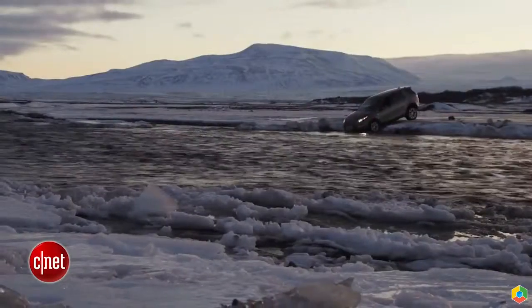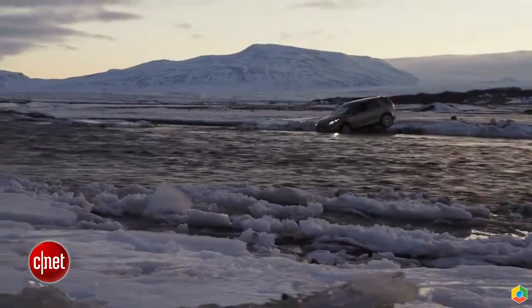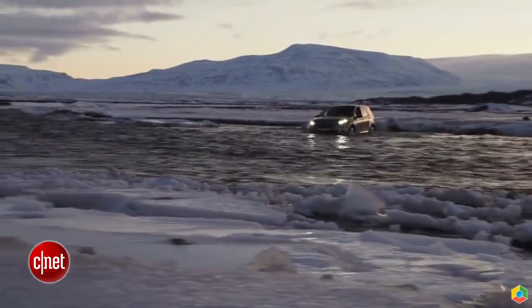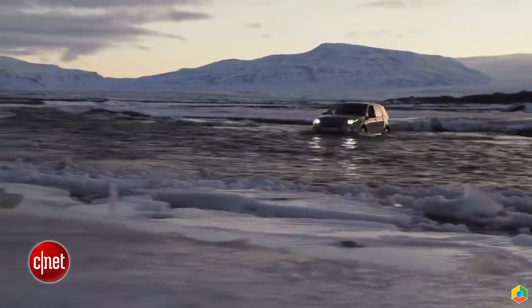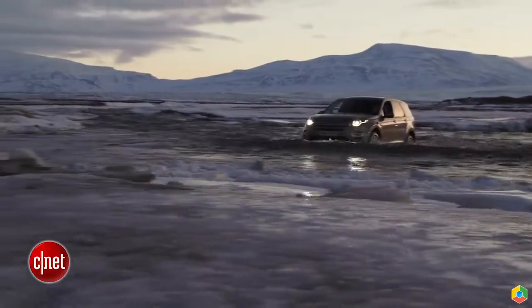We even forded a river about two, two and a half feet deep — water coming up over the fenders — and this thing just went right through. No water in the car. Through snow, on dirt roads, gravel. It's gotten a little bit slippery here, but this thing has taken everything we've thrown at it. Impressed with what they can do with this car.